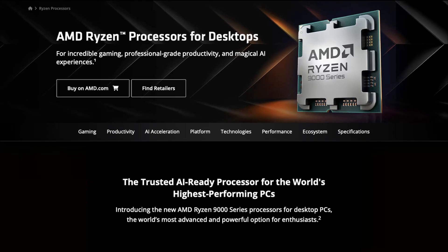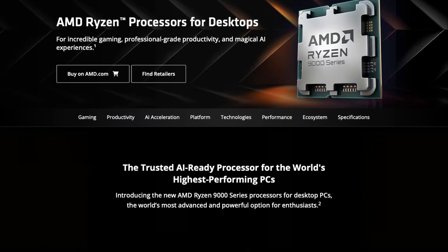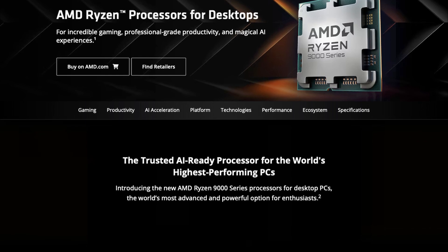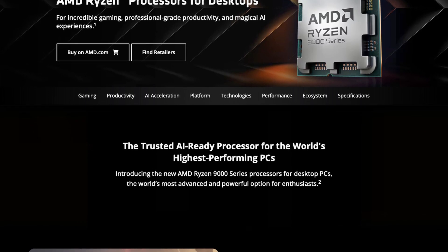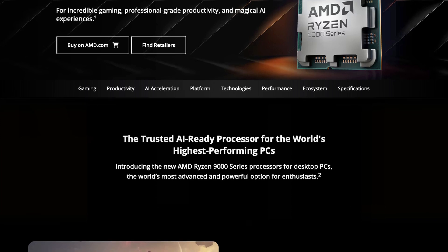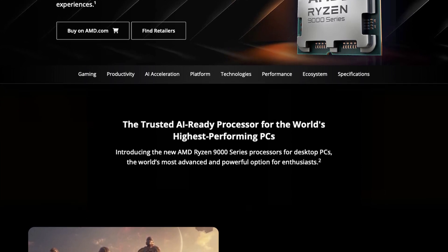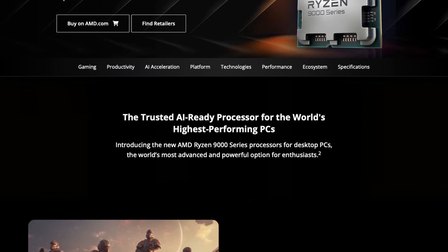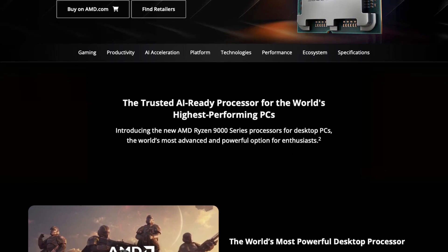AMD have announced their desktop Ryzen 9000 series at Computex this week, but they left a few details out — most prominently the price, and as we expected, the X3D versions of the chips. So as gamers, should we care about the vanilla 9000 series chips releasing in July, or should we hold on for the X3D chips whenever they release? Let's break it down.